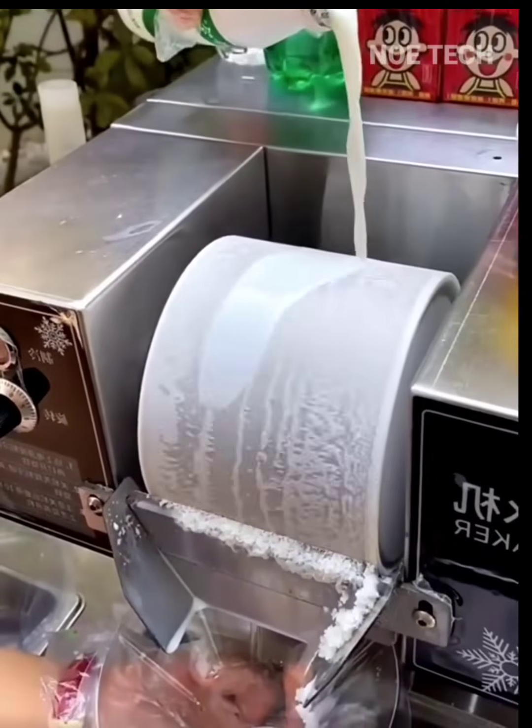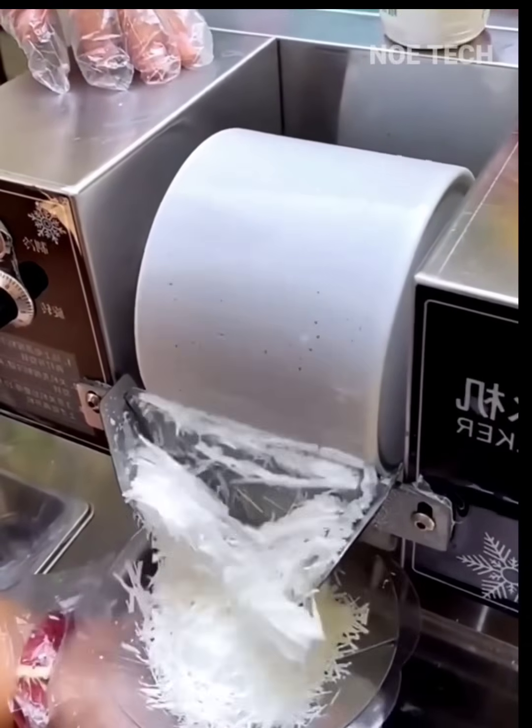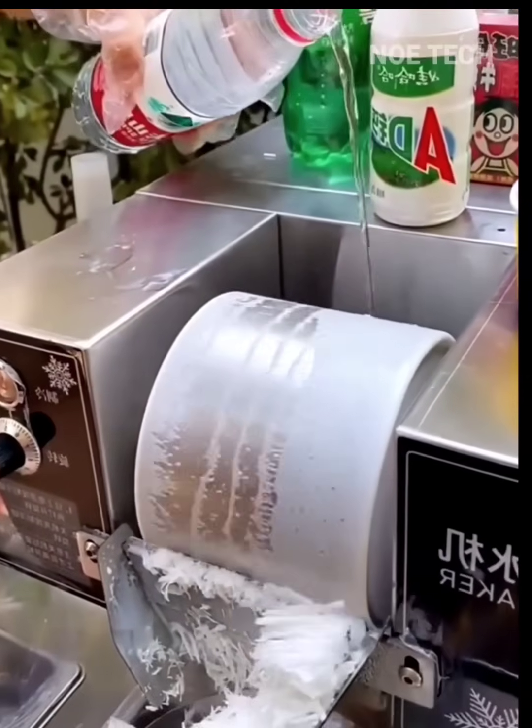I wonder how the rotating drum can freeze the cream and soda poured onto its surface so quickly — amazing! This is the most popular snow ice cream street food in Asia today.